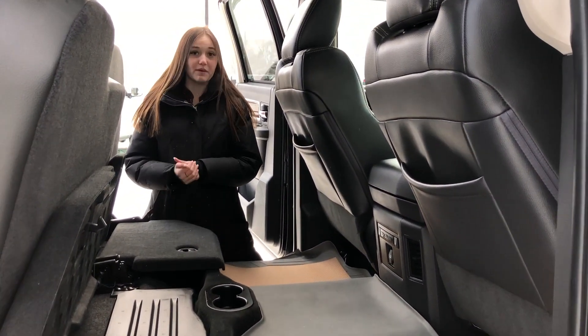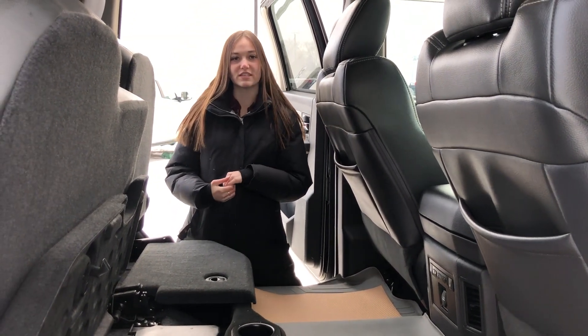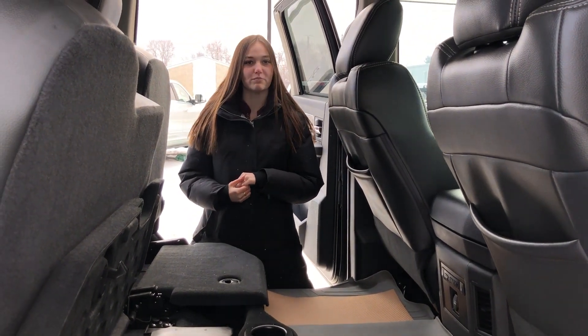This truck was kept in immaculate shape. If you want to come take a look at it, you can give us a call at 780-942-3629, or you can click the link below for pictures and pricing.